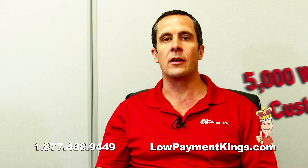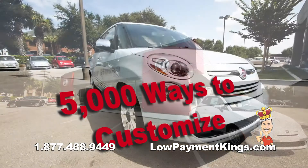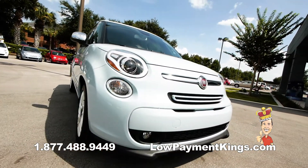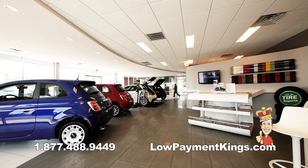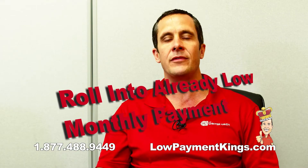We have over 5,000 ways to customize your new Fiat. So it doesn't matter if you want to customize your current Fiat or you're looking to make your brand new Fiat all your own. Look us up and we'll get you the best price and selection on all your new Fiat accessories. Let our parts and accessory experts customize your Fiat and roll it into your low monthly payment here at Fiat of Winterhaven.